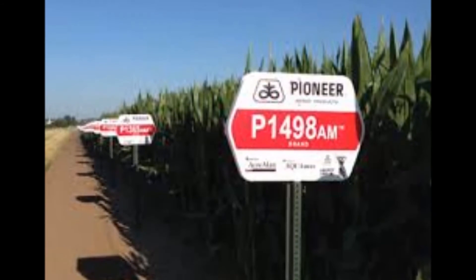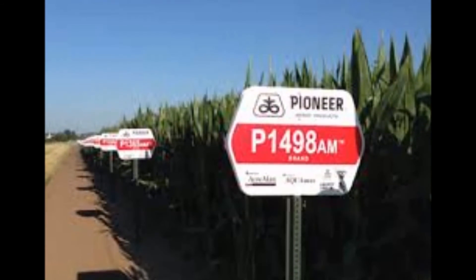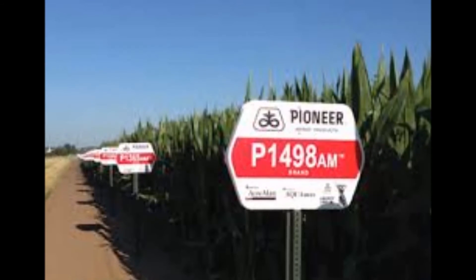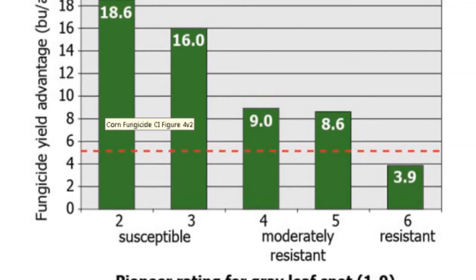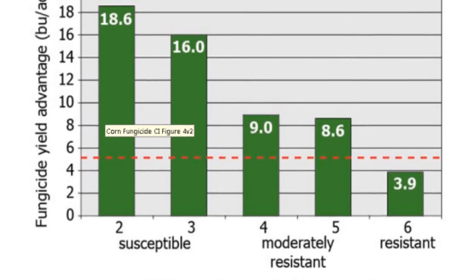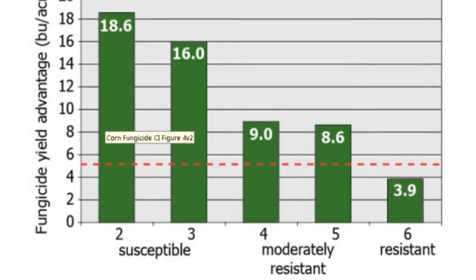From a hybrid standpoint, obviously there are hybrid differences, but do realize that even the strongest hybrid resistance to gray leaf spot and northern corn leaf blight especially can be overcome in a bad disease year. So even the best hybrids, we could develop the scenario for those to be sprayed as well.